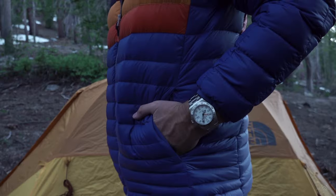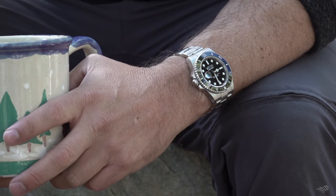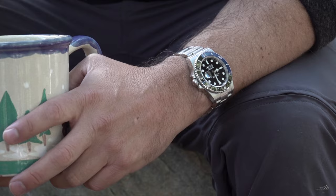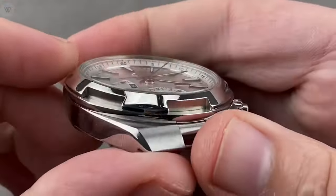Did I trade my current models of both my Rolex Explorer 2 and my Rolex Submariner Date for a beautiful Vacheron Constantin overseas dual-time watch?